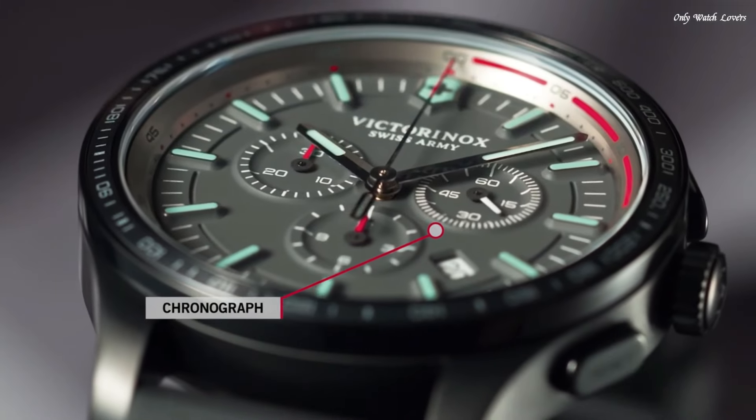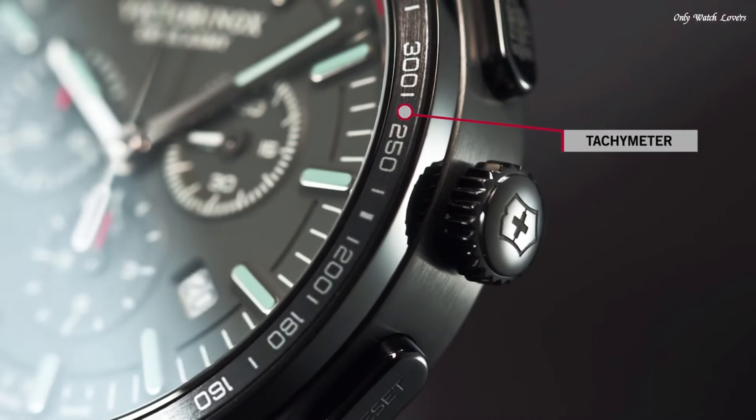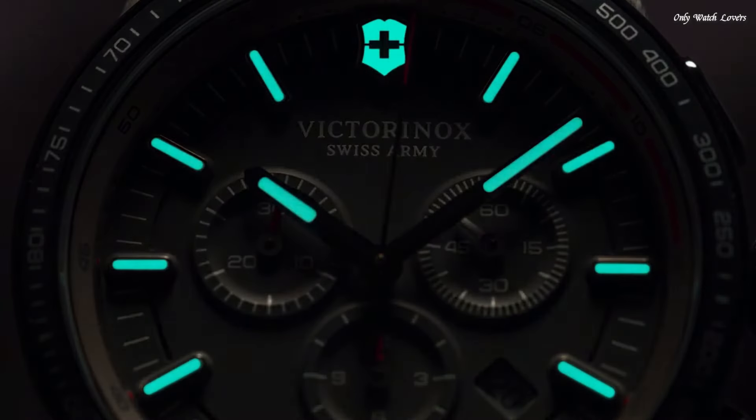Functions: chronograph, tachymeter, date, hour, minute, second. Sport watch style, Swiss made.